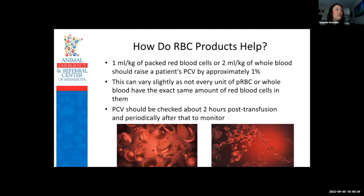Red blood cell products help by increasing oxygen carrying capacity. One mil per kg of packed red cells or two mils per kg of whole blood should raise a patient's PCV by approximately 1 percent. It can vary slightly since packed red cell units can have PCVs ranging from 60 to 75 percent. Doctors will typically give you the target amount to raise the PCV. After the transfusion, check the PCV about two hours afterwards and then periodically to make sure it's not dropping again.